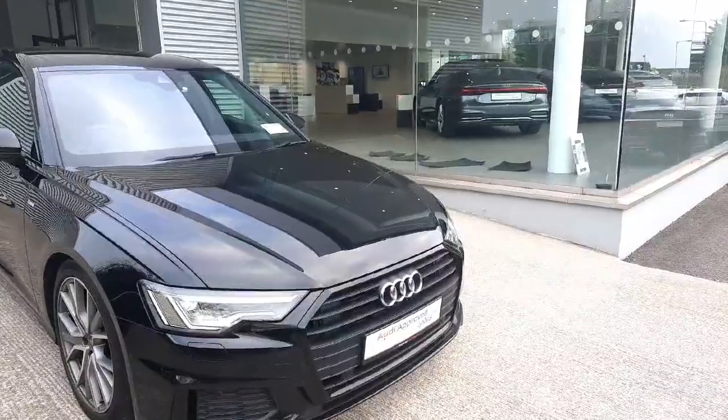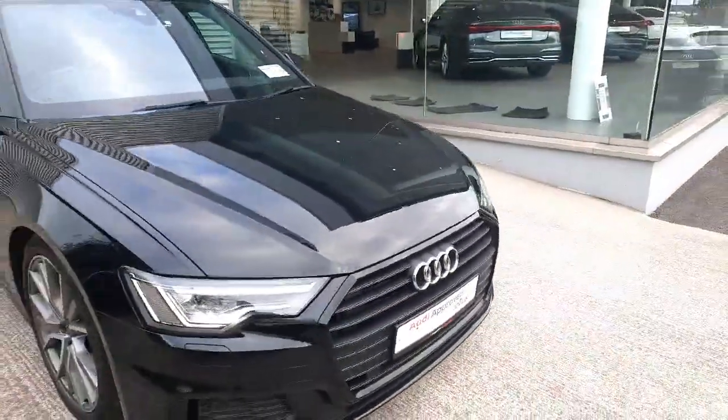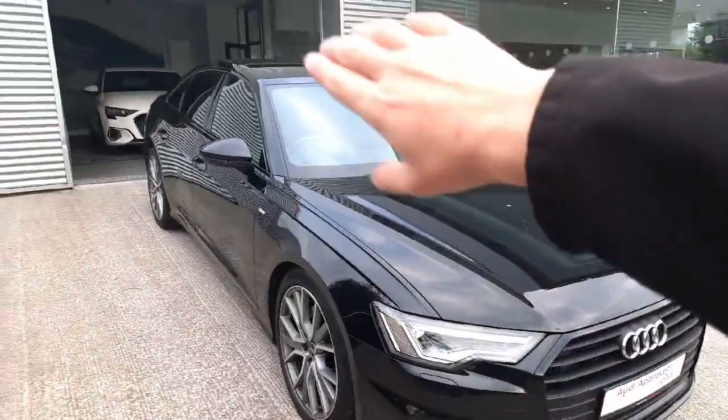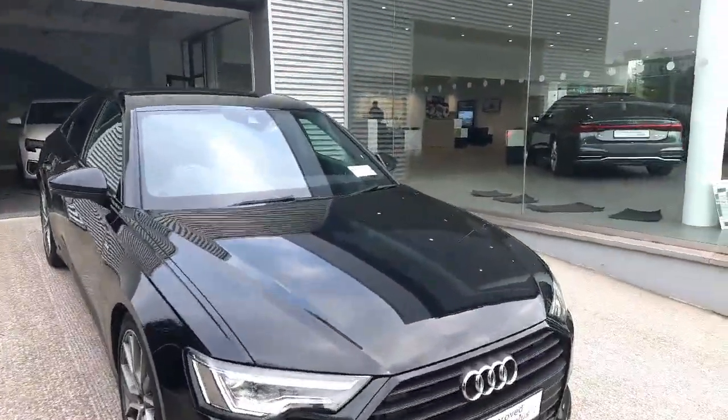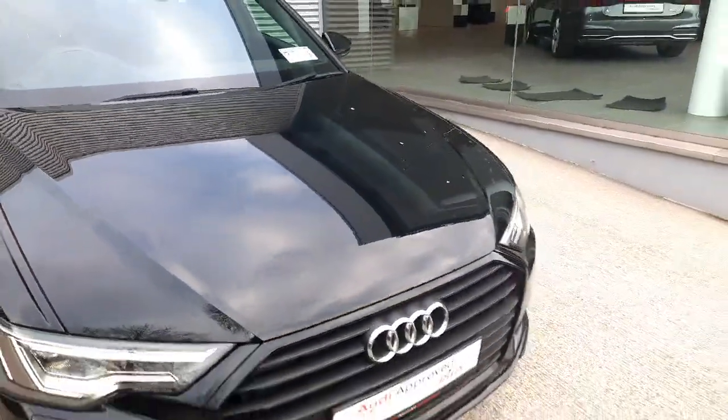The car also comes with a full black package, meaning you get blacked out trim around the front frame grille, side windows, and privacy glass at the back of the car as well. It all looks spectacular in combination with this lovely metallic mythos black paint.